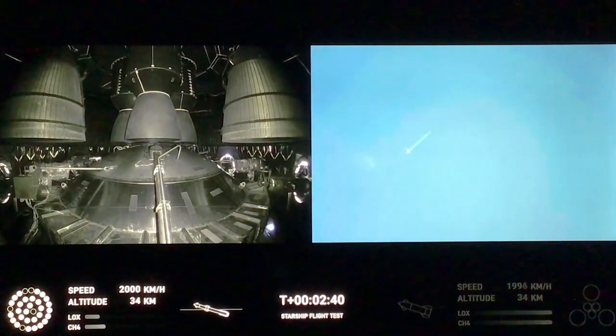2 minutes 40 seconds. Let's get ready for main engine cutoff. How many engines? Thirty-three. Beginning to flip for stage separation.